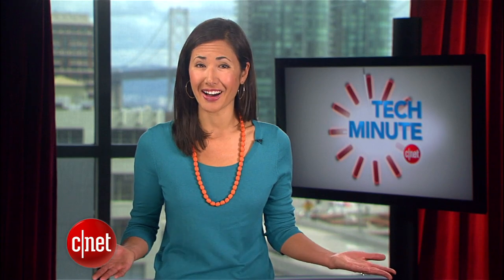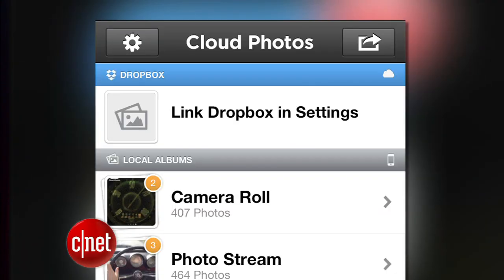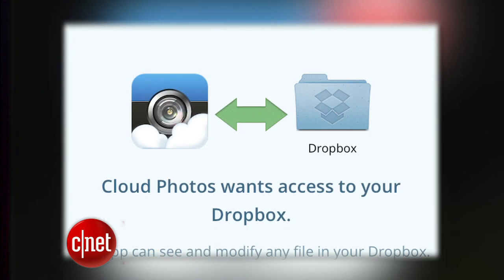The new iPhone app called Cloud Photo lets you save your photos to the cloud. Here's how it works: after downloading the 99-cent app, you'll be able to connect your camera roll library to Dropbox.